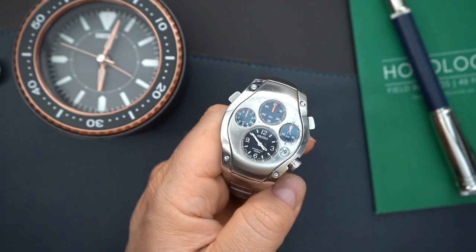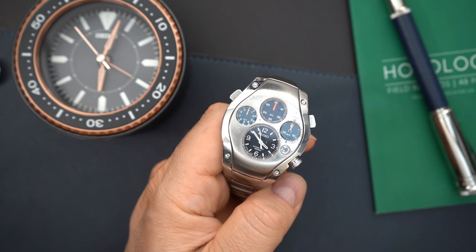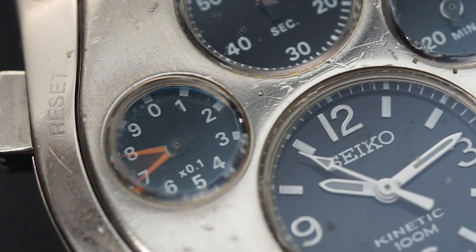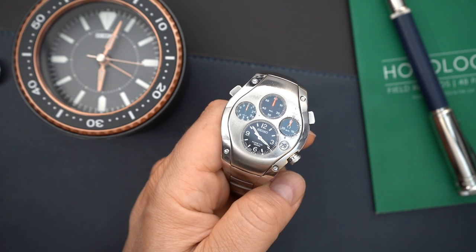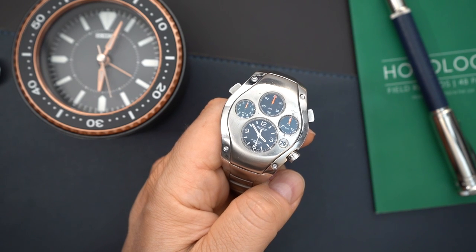I bought one probably around seven or eight years ago, sold it, and actually made a video of that watch right before I sold it. Back then I sold that watch for around $300. I repurchased this watch for $1,000, and this one is actually in worse condition than the one I had. Even so, this was a very good price — these are going for around two or three thousand dollars now and the prices have continued to climb.